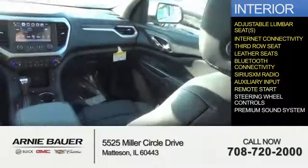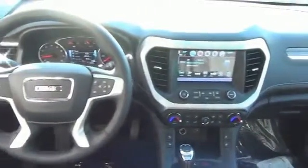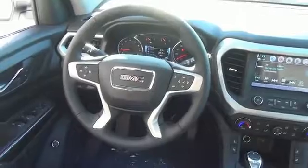An auxiliary input, remote start, steering wheel controls, a premium sound system — great quality at a great price. Call or click to contact us today.